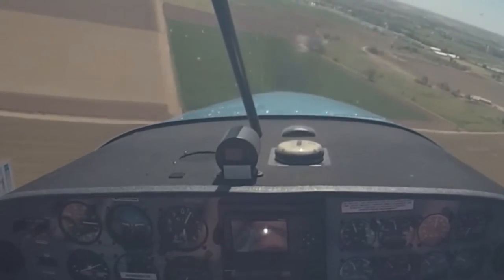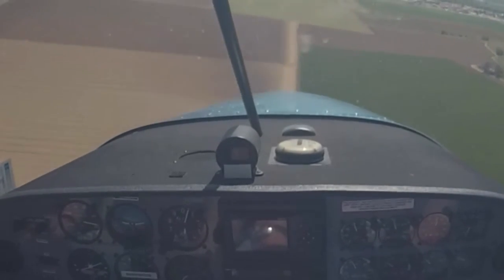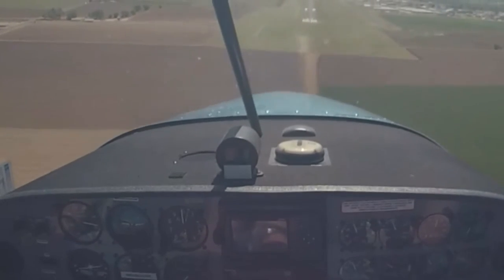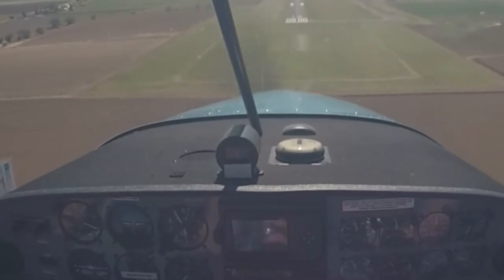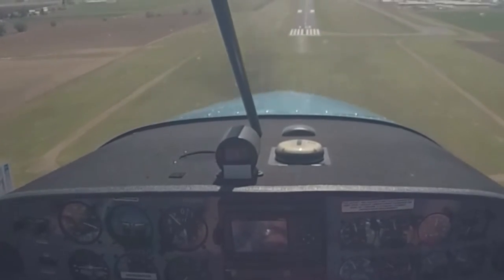On a day when the air is active like today, Lightsport 3 Bravo Kilo is short final runway 1-0. Watch your glide slope here.